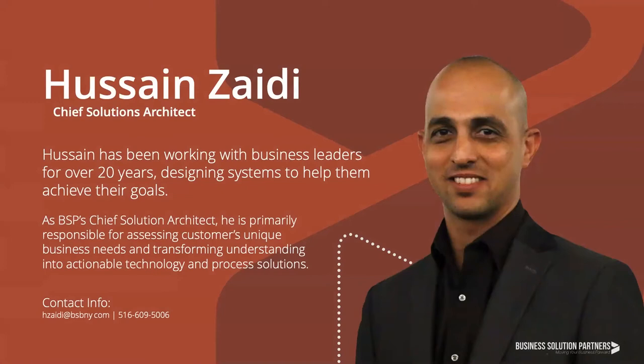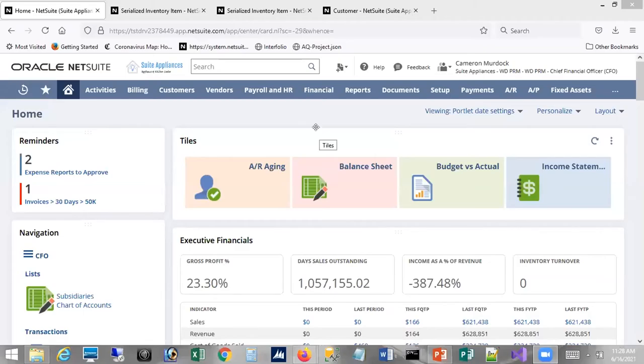At this time I'd like to introduce BSP's Chief Solution Architect, Hussein Zadeh. Hussein is responsible for designing the tech stack that meets our clients' requirements — carefully listening to the needs of clients and prospects, asking detailed questions, and ultimately determining what software, customizations, integrations, and processes will help them achieve their business goals. Hussein turns understanding into action. So hi everyone, I'm going to be walking you through first an overview of NetSuite and then some of the specialized features we have added for the appliance industry. Right now I'm logged into NetSuite as a CFO.